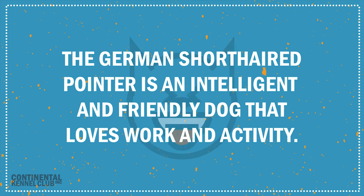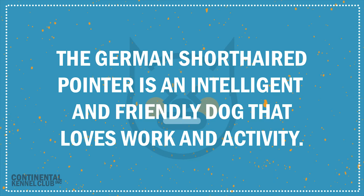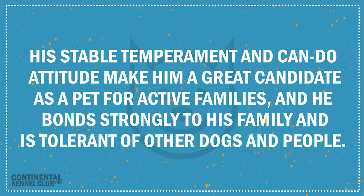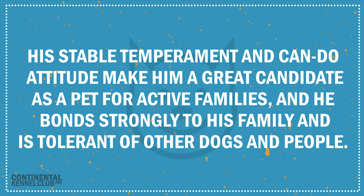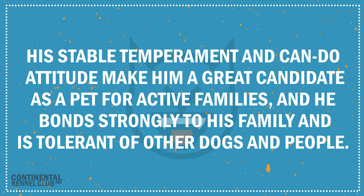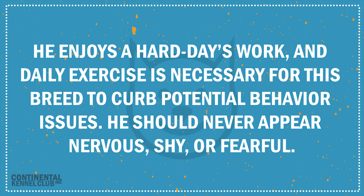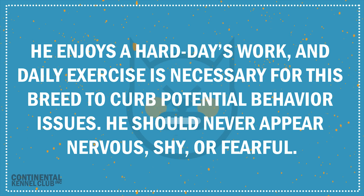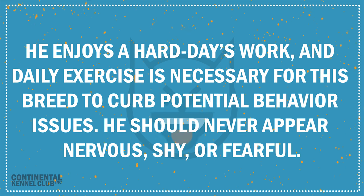The German short-haired pointer is an intelligent and friendly dog that loves work and activity. His stable temperament and can-do attitude make him a great candidate as a pet for active families, and he bonds strongly to his family and is tolerant of other dogs and people. He enjoys a hard day's work, and daily exercise is necessary for this breed to curb potential behavior issues. He should never appear nervous, shy, or fearful.